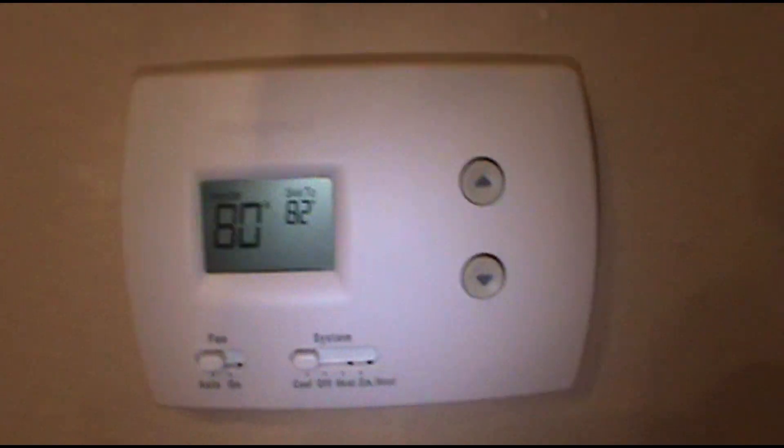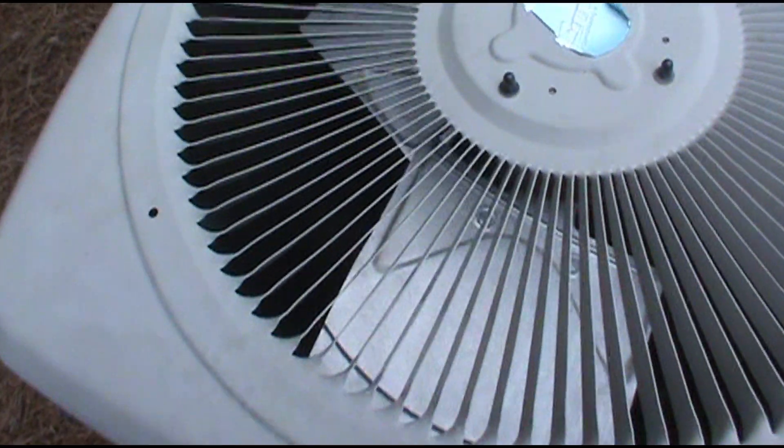That should shut off the indoor unit. Alright - the indoor unit just shut off and I don't hear refrigerant still moving through the system, which is a good sign. The outdoor unit shut off too.